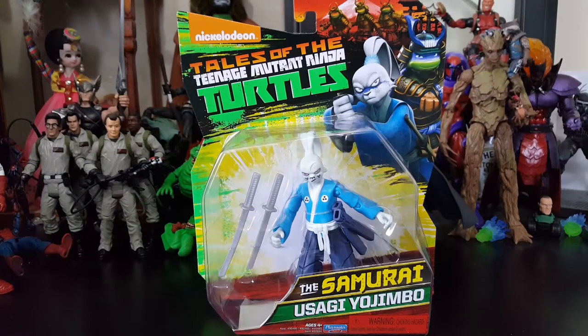Hey everybody, Arthur here with another unboxing video. Today we have Nickelodeon's Tales of the Teenage Mutant Ninja Turtles - the Samurai Usagi Yojimbo. I was ecstatic finding this figure; I was thinking I would never find him. I can't find Muckman, but I at least found him. They put out a fresh case and there's just one per case, I guess. Not sure about the ratio - if anybody does know, comment down below.